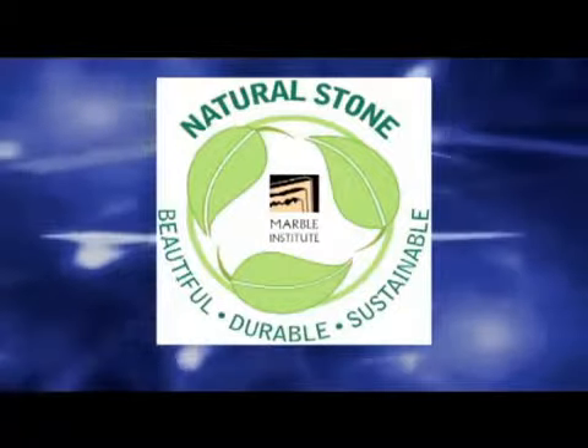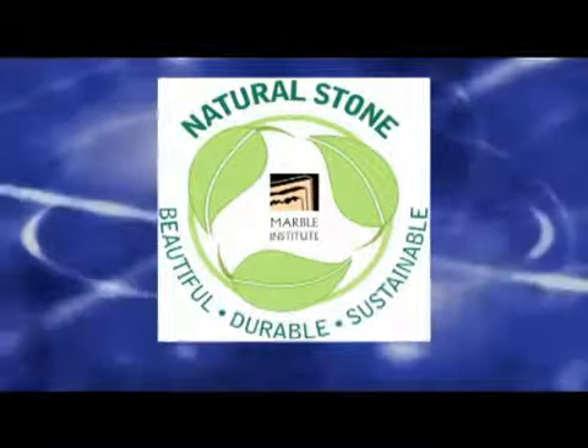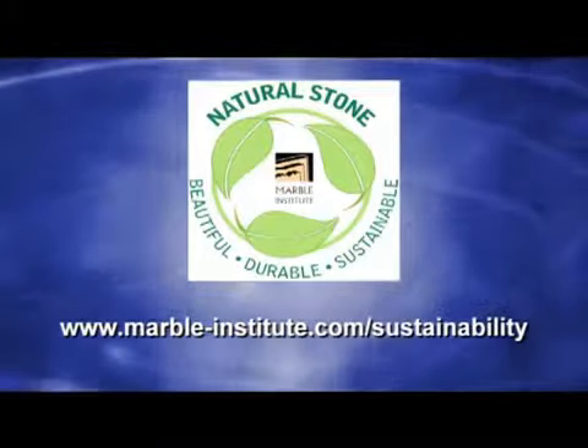Sustainability — it's here to stay. If you would like more information on sustainability and natural stone, a good place to start is www.marble-institute.com/sustainability.